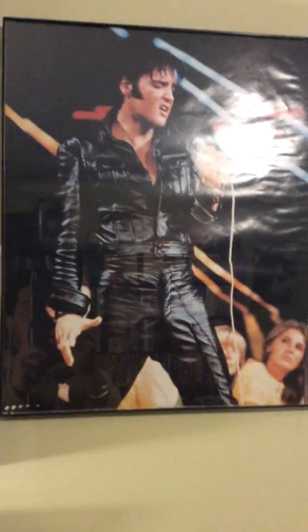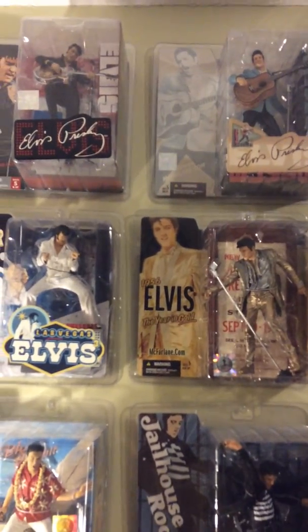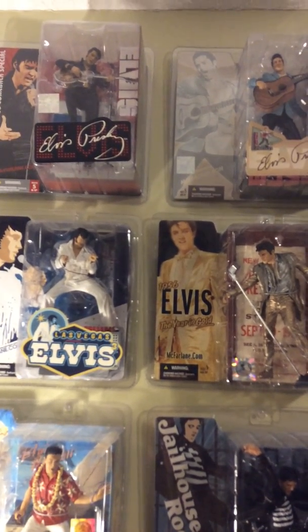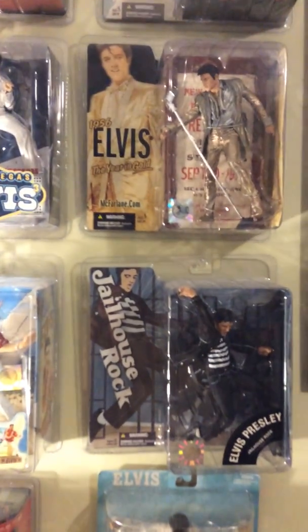So on this wall we have some stuff. Here's a picture of Elvis from the 68 Comeback — I've had that picture for years. If anybody knows about McFarlane toys, these came out from like 2004 to 2008 and I have all of them, starting from the 68 Comeback toy.